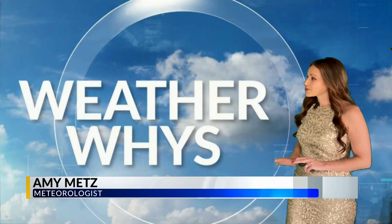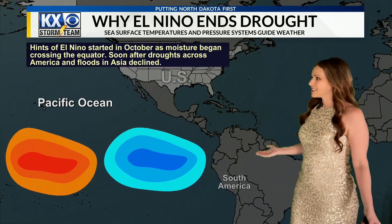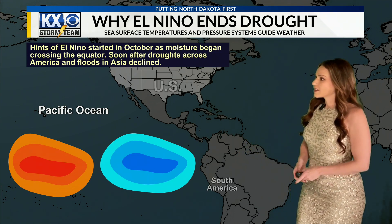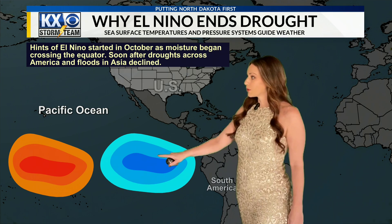Welcome to WeatherWise. For this week I will be covering exactly what that means. Some of you may or may not be familiar with El Niño or La Niña, but it actually has a lot to do with our weather patterns. What this means is that we have different sea surface temperatures — either it'll be warmer or cooler.